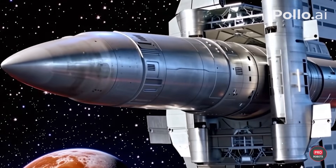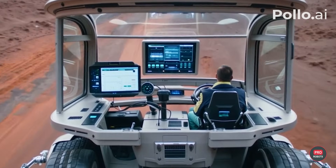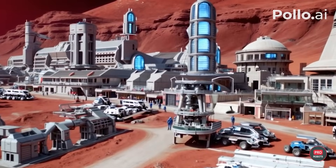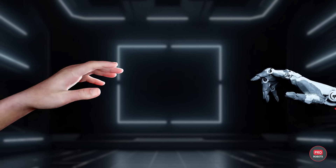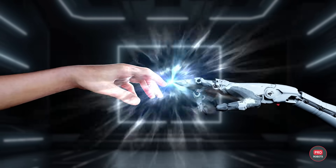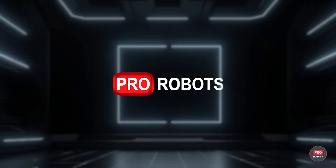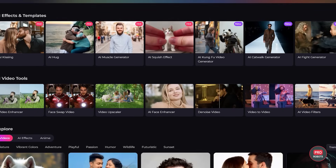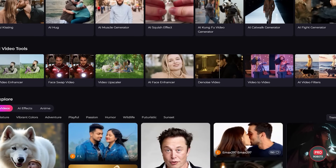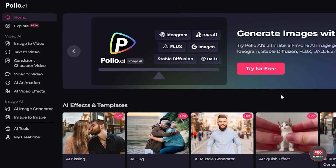In this video, we'll tell you how Musk could make this plan a reality, and we're also going to show you how to make a stunning, high-quality video with Polo AI. So stay tuned to see it unfold. Polo AI is an all-in-one tool for creating images and videos using artificial intelligence. It lets you pick from a number of AI generators, all in one place.